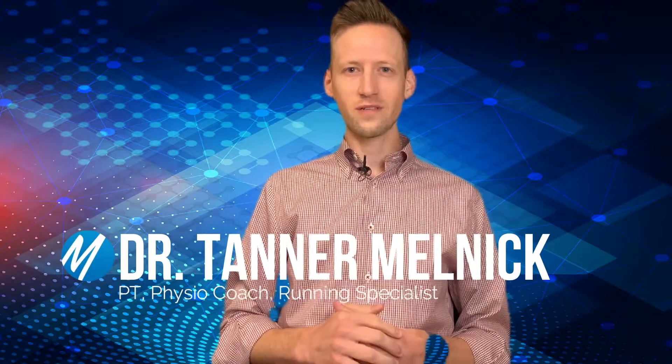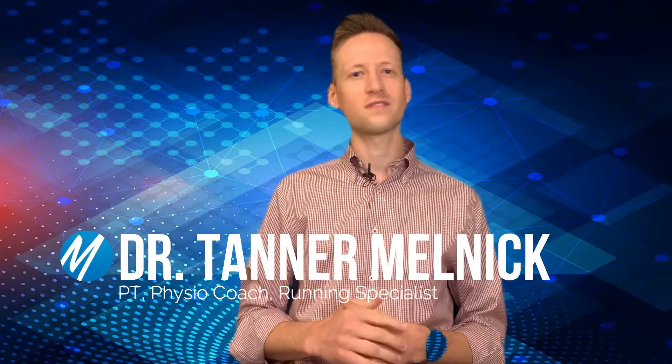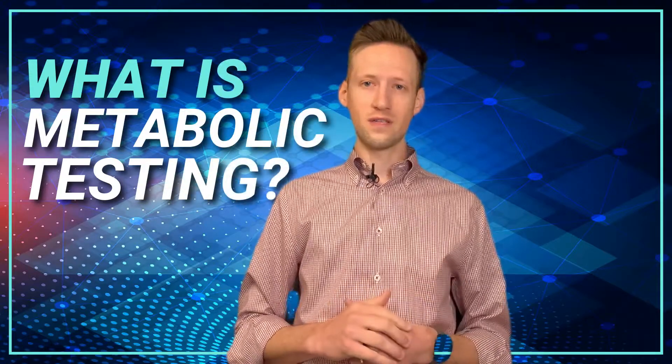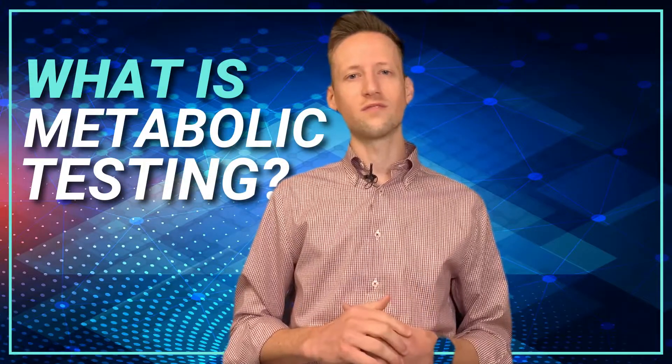Hi, my name is Dr. Tanner Milnick, physical therapist and running specialist here at MoveMend Rehab and Performance. In this video I'm going to explain the basics of what a metabolic fitness test is and explain why it can be so valuable to complete.